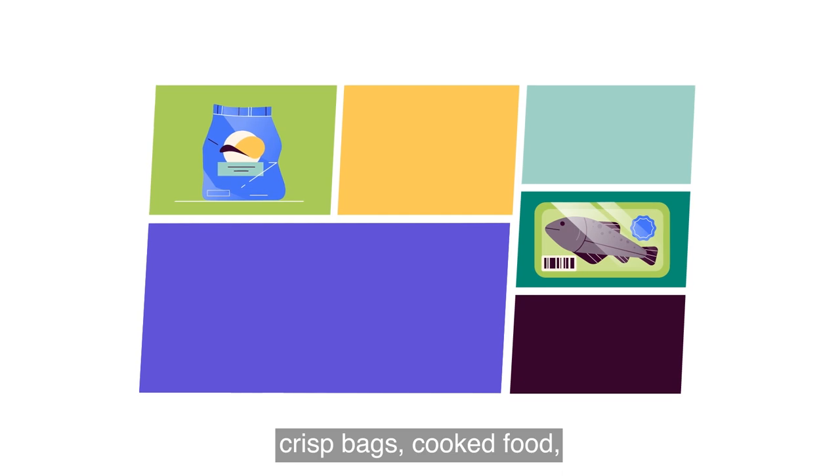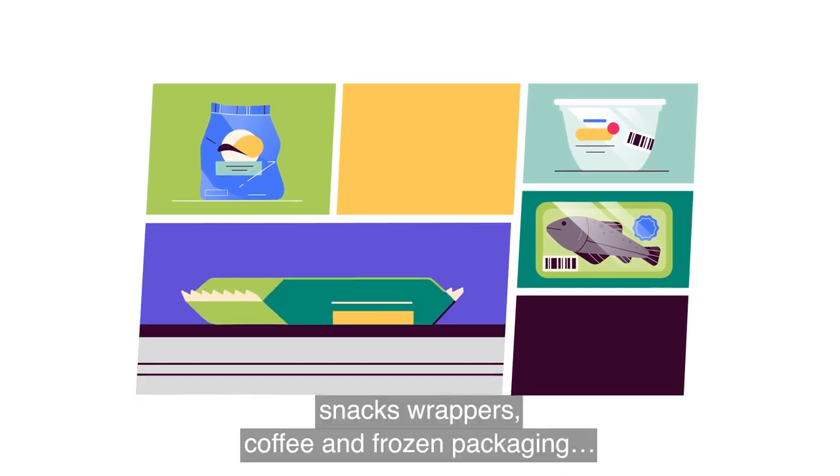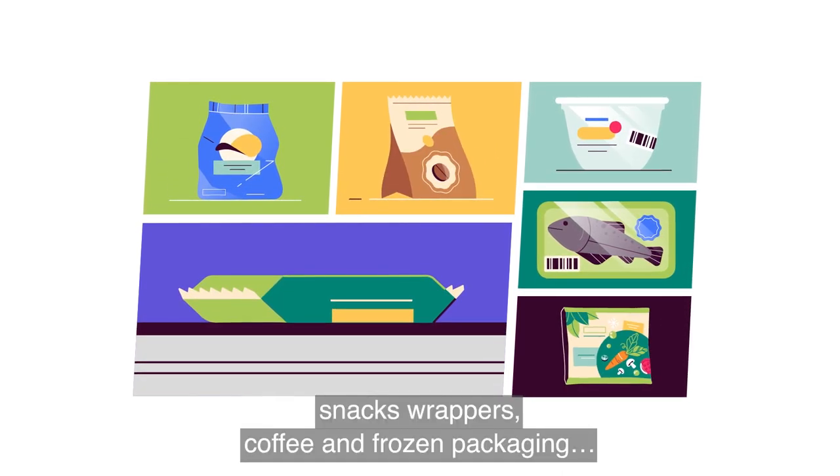Vacuum packaging, crisp bags, cooked food, snack wrappers, coffee and frozen packaging.